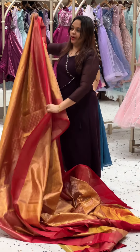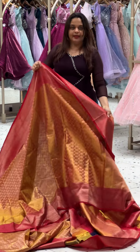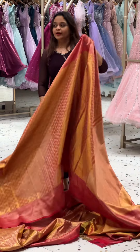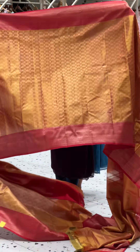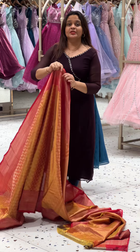This is pure tissue. There is a contrast border in pure tissue. There are latest pure hand-loop tissues in this video.